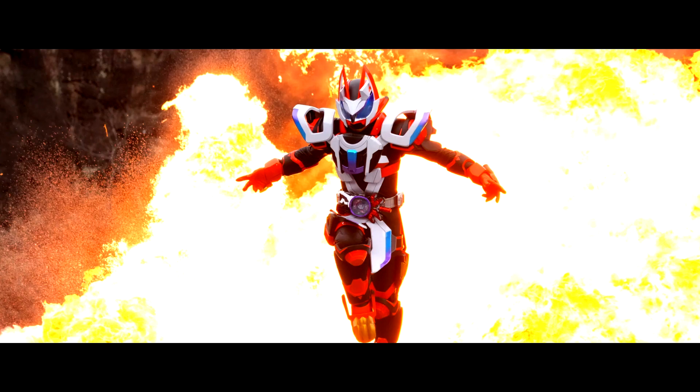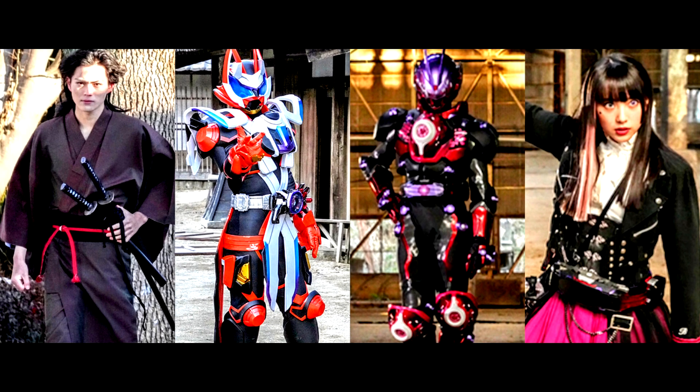Gizu EP-28. Today we're gonna talk about Gizu EP-28. But first, let's see the new forms and riders we have today.